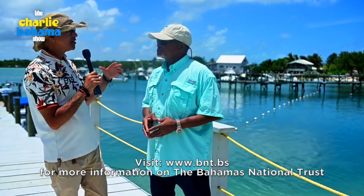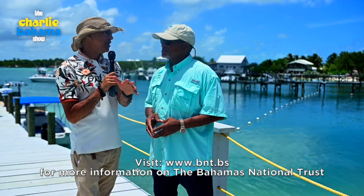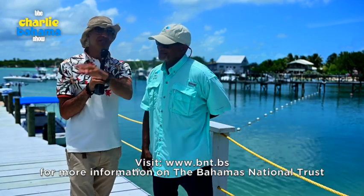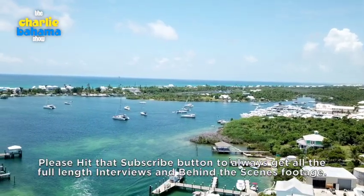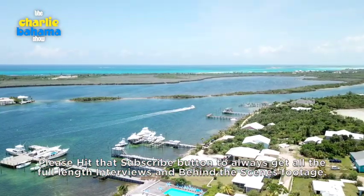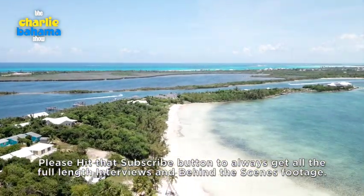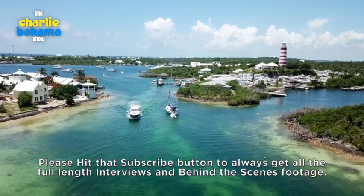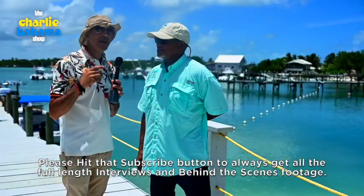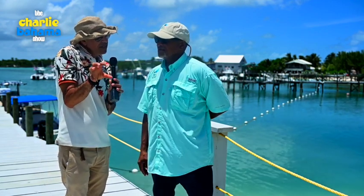I've always been an advocate for and a supporter of the Bahamas National Trust for many, many years. It's very important. And that's one thing Bahamians have to know — because sometimes I get a bit pissed at Bahamians when you see litter on the side of the road and stuff on the beach. Especially us Bahamians in the Bahamas, this is a small country and we have the most beautiful places. Please help the Bahamas National Trust by not littering, not polluting, so they can concentrate on the science part.